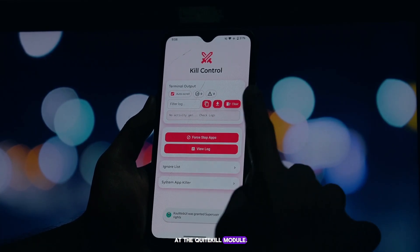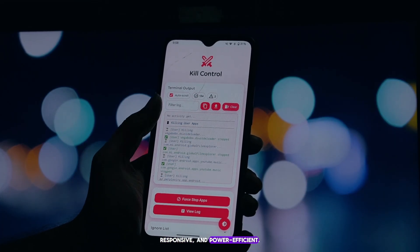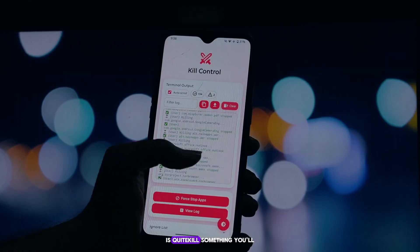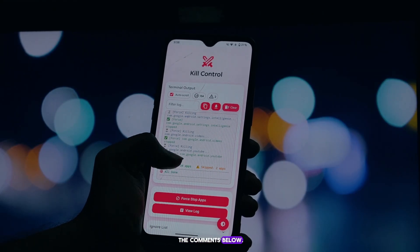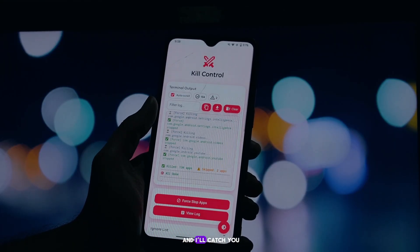That's a quick look at the Quite Kill module. It's an essential tool for keeping your rooted Android phone fast, responsive, and power efficient. If you're tired of rogue apps eating your resources, this is the solution you've been looking for. Is Quite Kill something you'll be adding to your rooted phone setup? Let me know in the comments below. Don't forget to like and subscribe for more rooted Android tips and tricks. Thanks for watching, and I'll catch you in the next one.